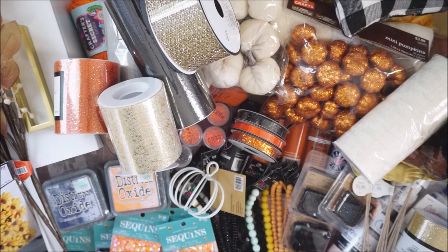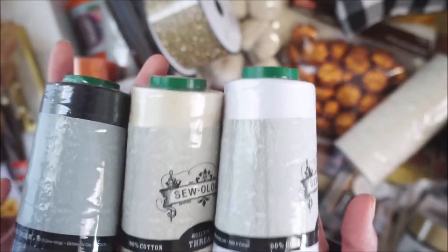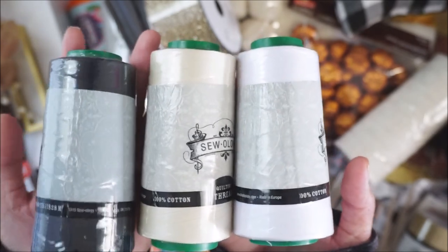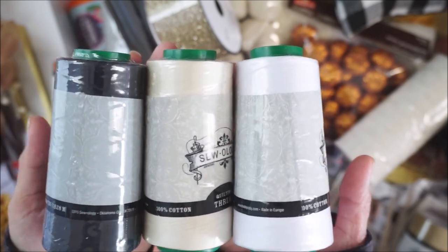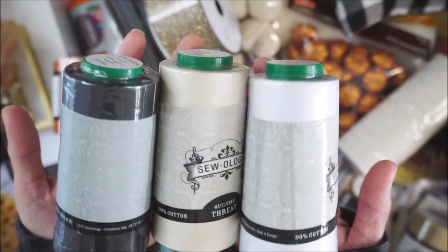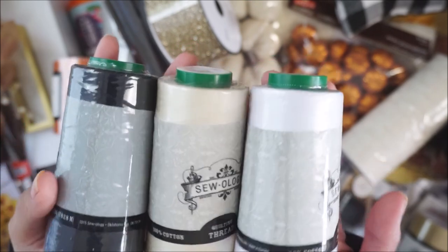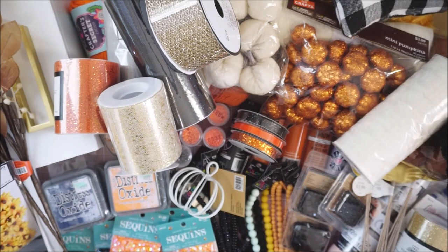I grabbed some thread because of my bobbins. These were $12.99 plus 50% off — I didn't realize that because the price displayed didn't match. I got them in cream, black, and white because I noticed that when using colored thread for your work and having the bobbins be the same color, you go through thread a lot quicker. So I'm thinking maybe I can use neutral colors for bobbins and see how that goes — these are mainly for my bobbins.